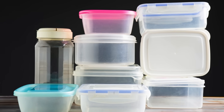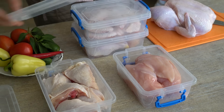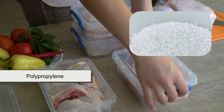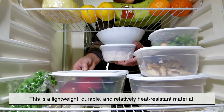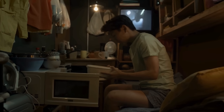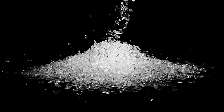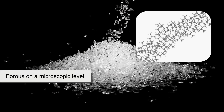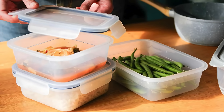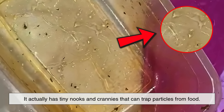To start, let's talk about what plastic containers are actually made of. Most food storage containers are made from a type of plastic known as polypropylene. This is a lightweight, durable, and relatively heat-resistant material that makes it ideal for microwaving and storing food. But polypropylene, like many plastics, is somewhat porous on a microscopic level. That means, even though it seems smooth and solid to the touch, it actually has tiny nooks and crannies that can trap particles from food.